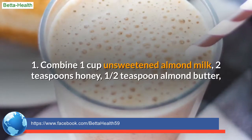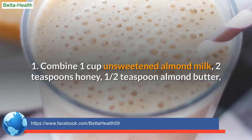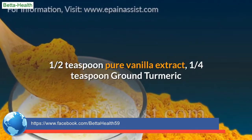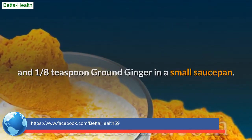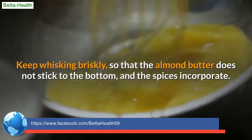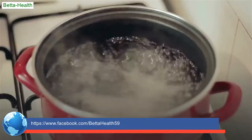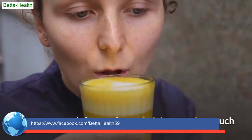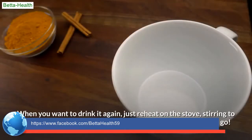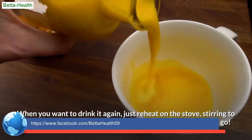Recipe 1: Combine 1 cup unsweetened almond milk, 2 teaspoons honey, 1/2 teaspoon almond butter, 1/2 teaspoon pure vanilla extract, 1/4 teaspoon ground turmeric, and 1/8 teaspoon ground ginger in a small saucepan. Heat over medium heat until warmed through, whisking briskly so the almond butter does not stick and the spices incorporate — do not let it boil. Pour into a mug and sip deeply. You can store leftovers in an airtight container such as a mason jar in the refrigerator for up to 3 days. When you want to drink it again, just reheat on the stove, stirring to recombine the spices and almond butter.